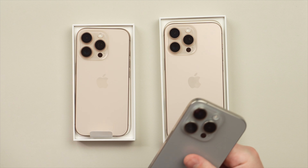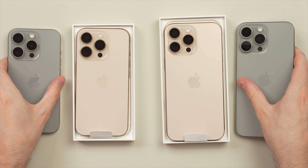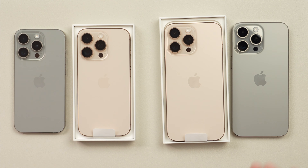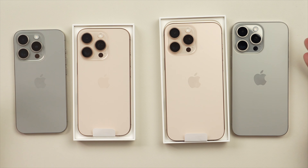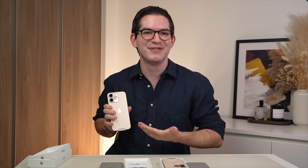Compared to the natural titanium — which Apple still sells for the 16 Pros — you can see here on the 15 Pros what a difference it is. Really night and day: a lot brighter, a lot warmer compared to the more subtle natural titanium. Let me know in the comments which do you prefer.